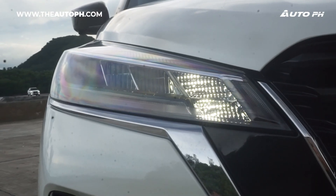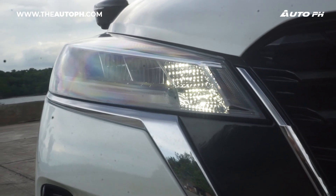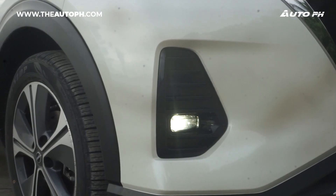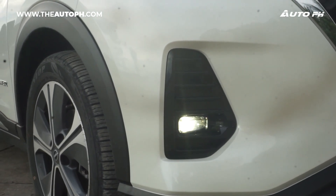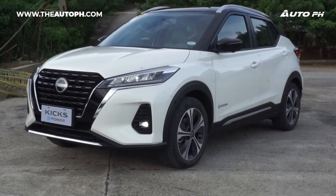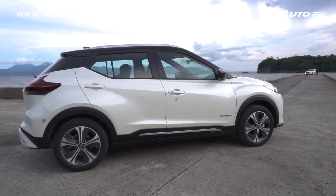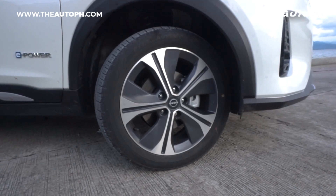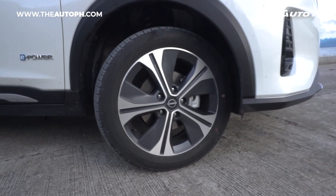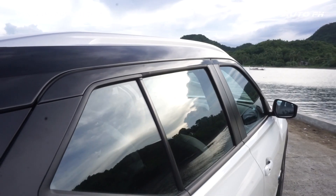All variants have full LED headlights with LED turn signals. Since this is the VL, we also have LED fog lights. On the side, we have a nice set of 17-inch alloy wheels wrapped in 205/55 Dunlop tires. Since this is the VL, we have the two-tone color scheme with a black roof.